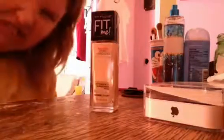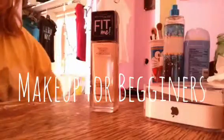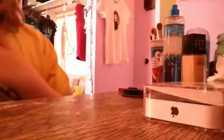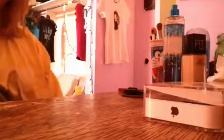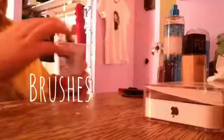Hey guys, this is Brittany, and today I'm doing a video on makeup products for beginners. Sorry, I have a cold. I had already filmed a video but I didn't want it, so I am uploading today. Let's just get started.